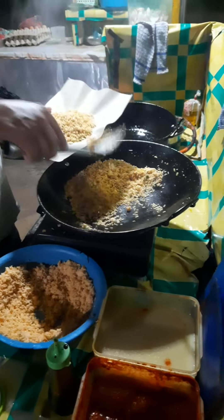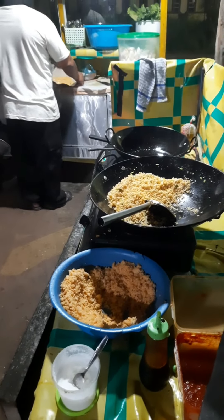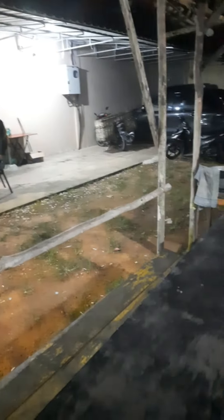One thing I forgot to tell you: we can adjust the hotness level — the spiciness level. This time I ordered level zero because my siblings can't handle spicy food.